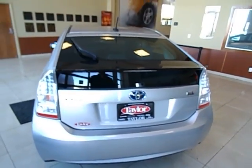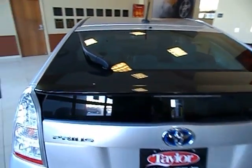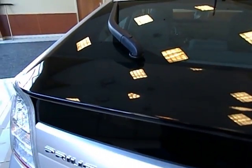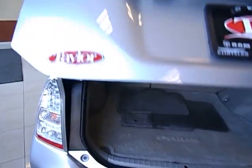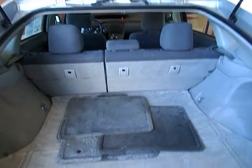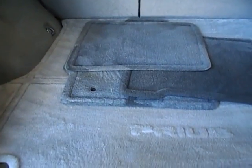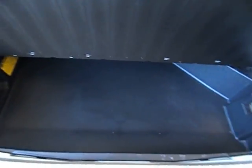Around to the back here. The nice thing with this Prius is it does have the hatchback, so you can open that up and give yourself a lot of room. The back seats do fold flat, and it also has a storage compartment underneath. And underneath that storage compartment is the spare tire system.